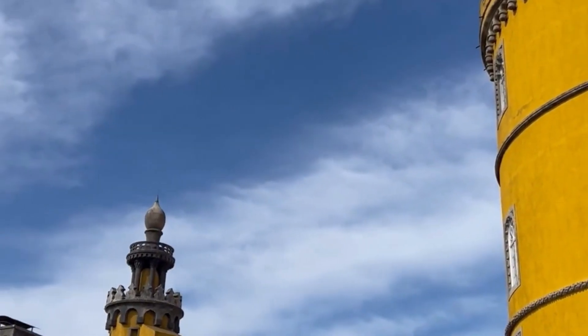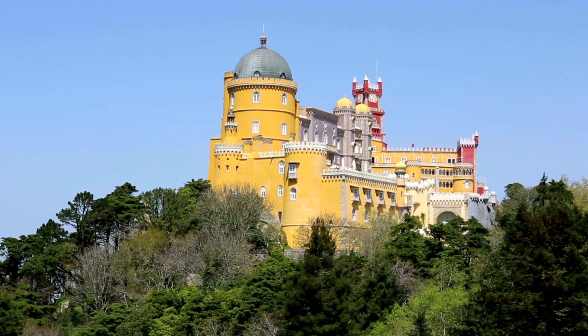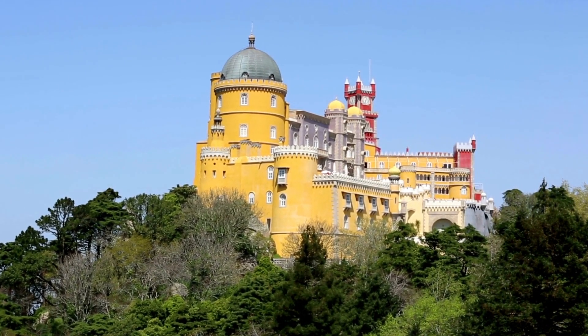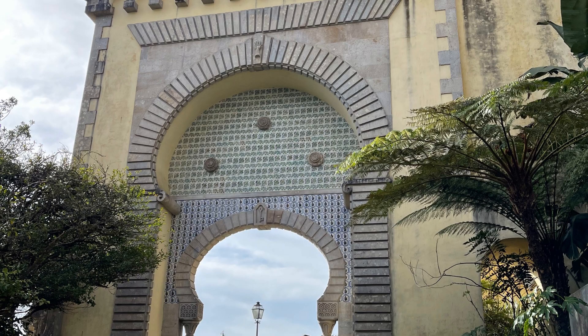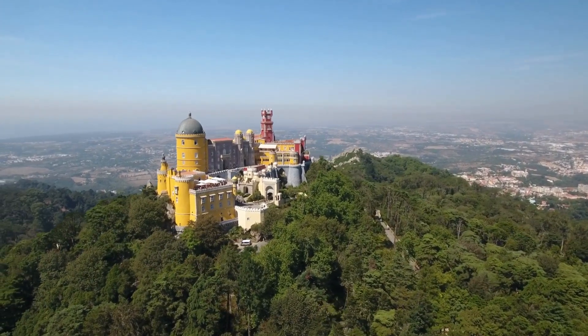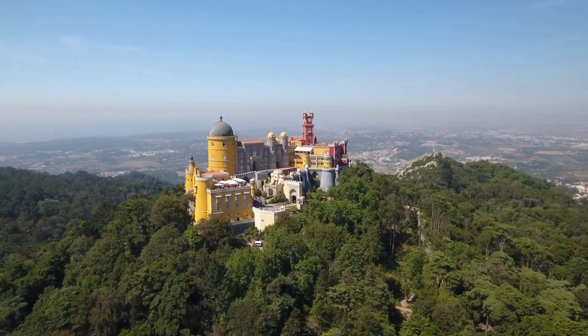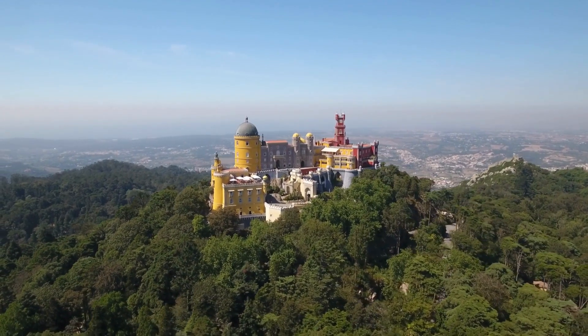Think bright pinks, yellows, and purples. The palace is set within a beautiful park, which includes lush gardens and hidden paths to explore. As a solo traveler, exploring the palace and the park on your own gives you a wonderful sense of freedom and independence. You can take your time, admire the breathtaking views of the surrounding landscape, take as many photos as you like, and simply soak up the atmosphere at your own pace.